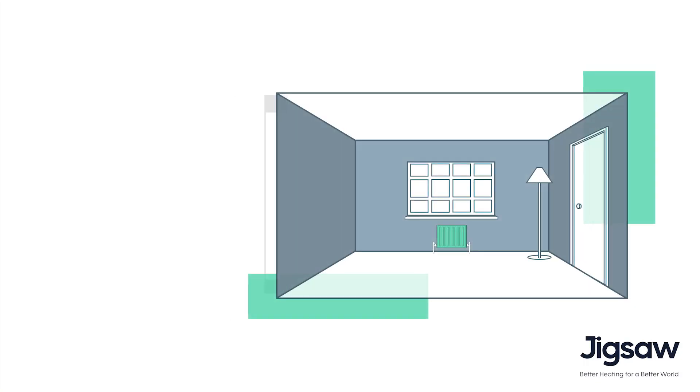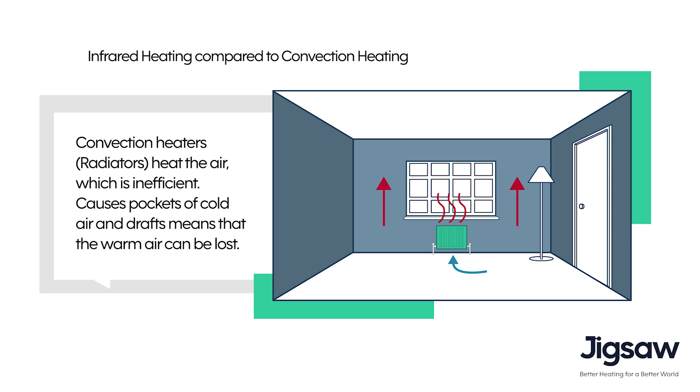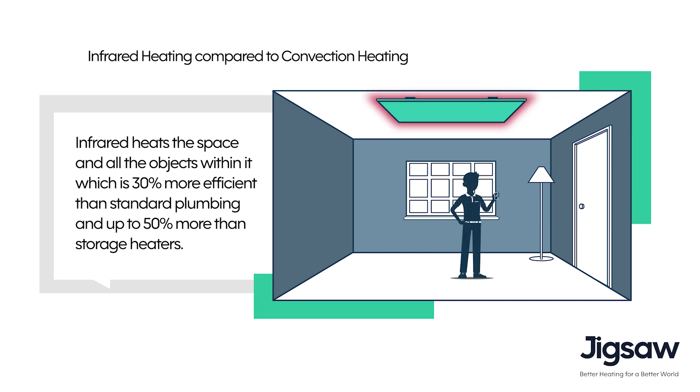Infrared heaters work slightly differently than normal convection heat. With convection heaters, they circulate the air around the room to make it feel warm, and that can take time because of the volume of air within the space. With an infrared heater like the one behind me, it can actually warm me and heat me first. The important thing is I feel warmer very quickly — within a few minutes this panel will start to get to temperature.